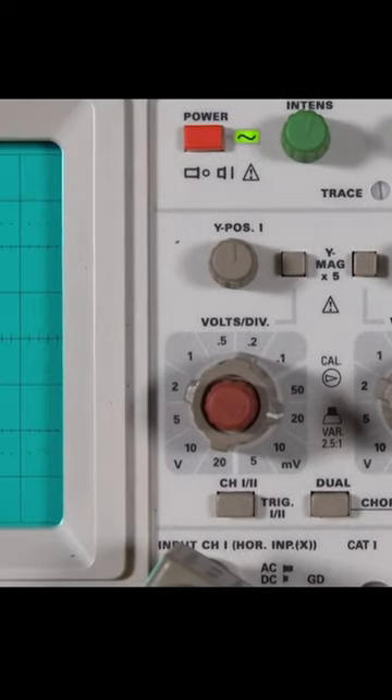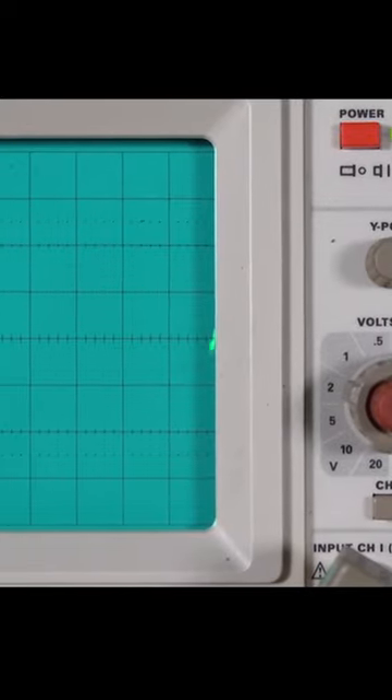So next time you're watching a movie, keep an eye out for the oscilloscope, the unsung hero of Hollywood's tech arsenal.